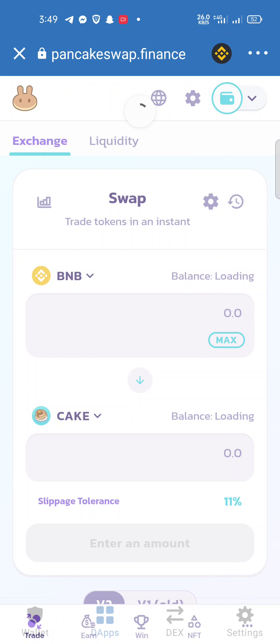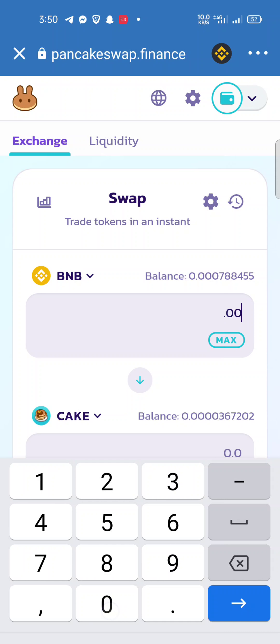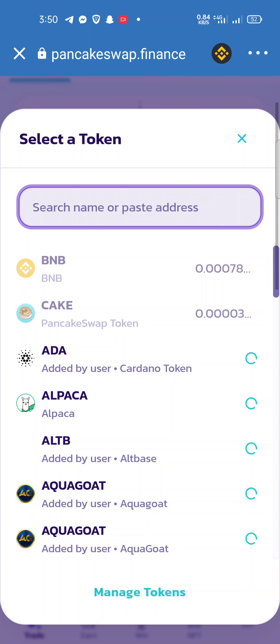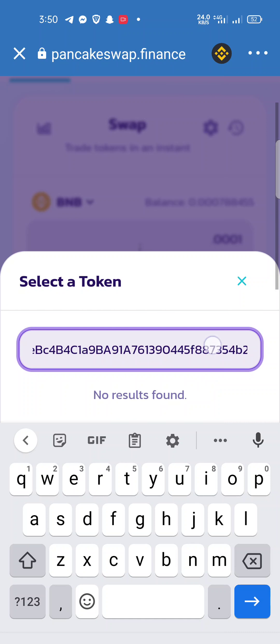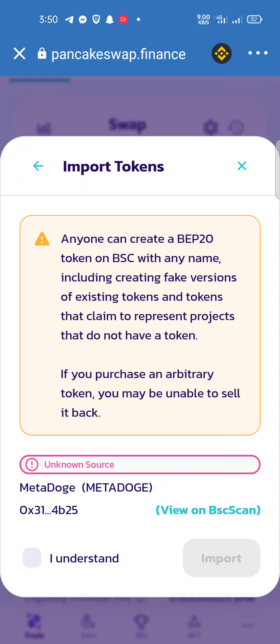When you click, this interface will appear. You must select how much BNB you want to spend. To buy the Meta Dog token, just paste the contract address that you have copied. The Meta Dog token will appear — click the Import button, then click 'I understand', then click Import again. You can see that with this small amount of BNB you can purchase 915 Meta Dog tokens. Click the Confirm Swap button.